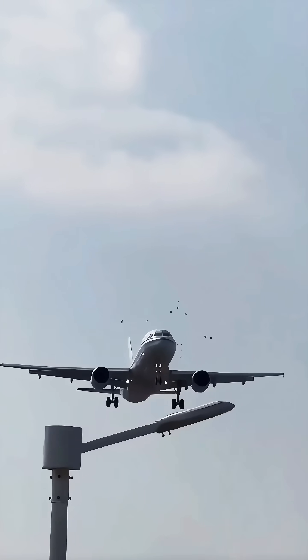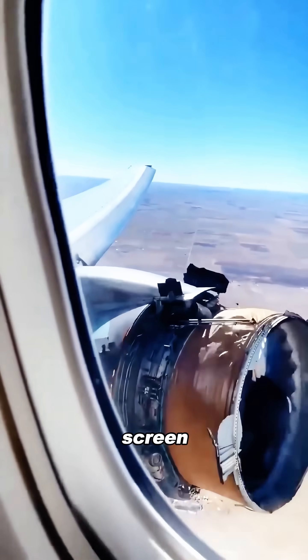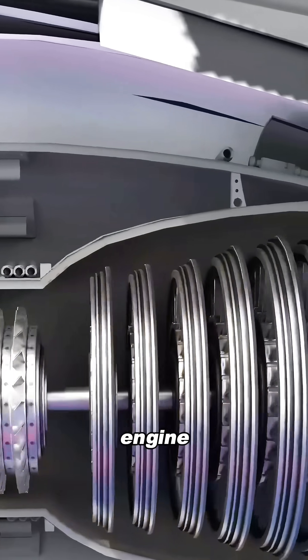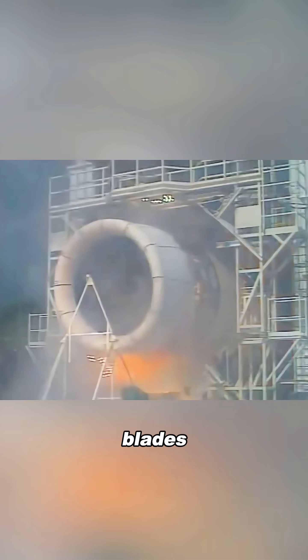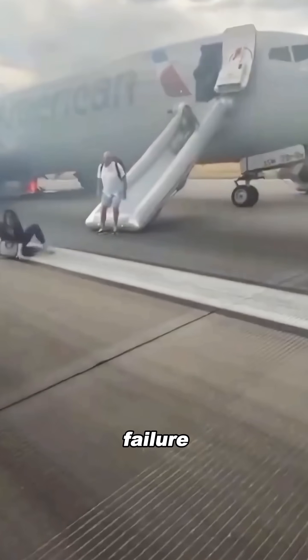If a bird really hits that screen, the screen won't catch it — it'll just explode on impact. And once that metal screen breaks apart, all those high-speed metal fragments get sucked straight into the engine. It's basically like throwing razor blades into a blender. Not only does it fail to prevent a failure, it actually makes a failure happen faster.